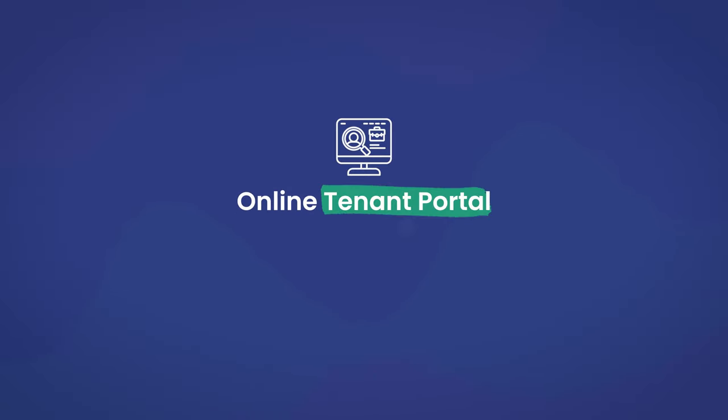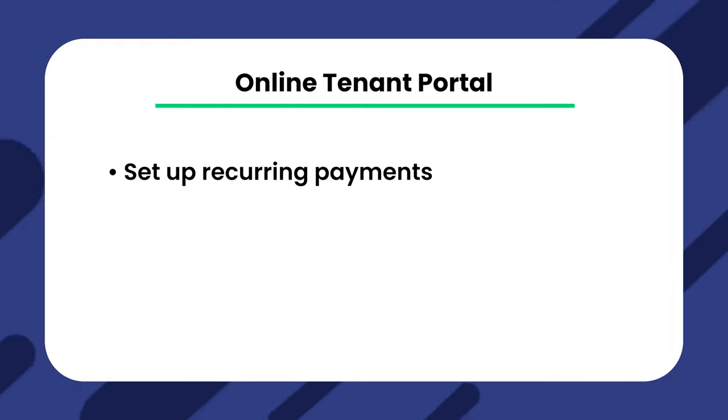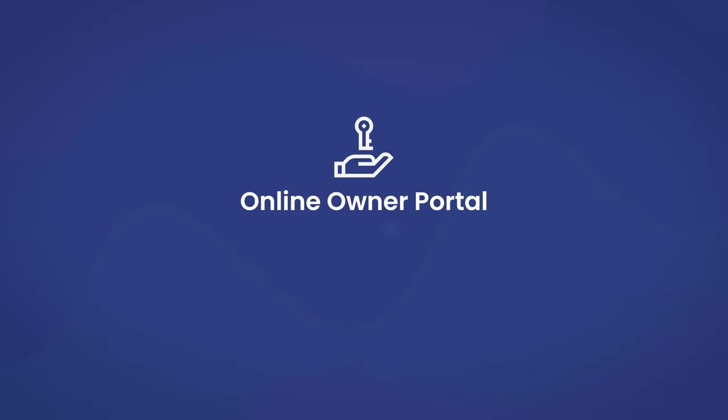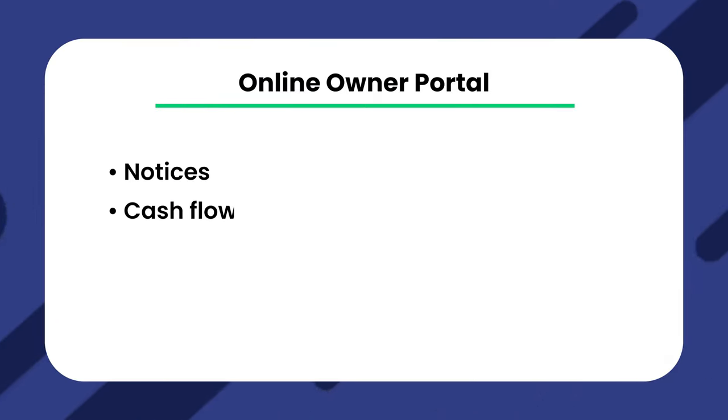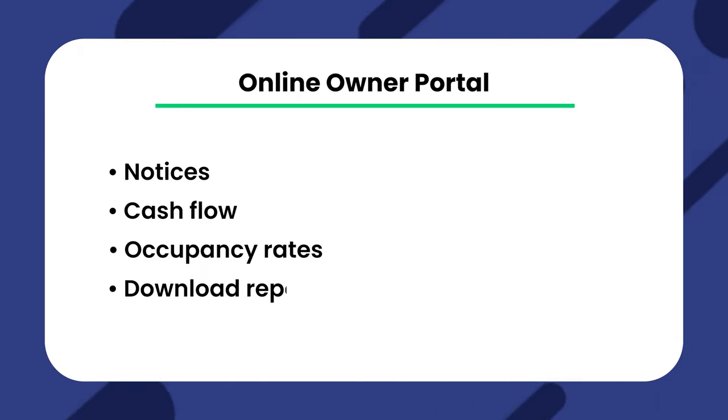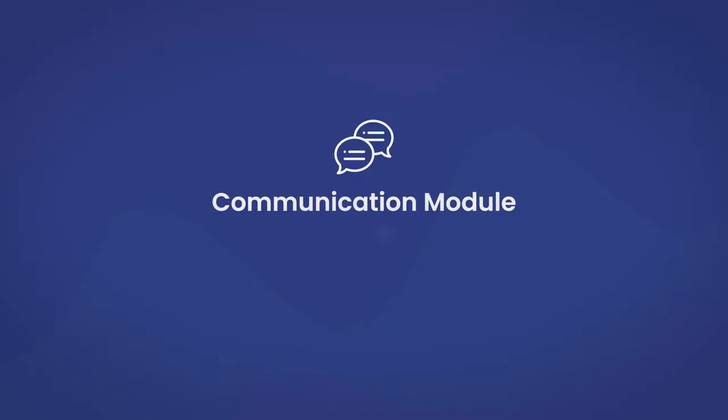The online tenant portal lets your tenants set up recurring payments or make payments, view their statements, and send maintenance requests. There's also a property owner portal that allows you to track the performance of your properties. This shows notices, cash flow, occupancy rates, and much more. Plus, you can download the reports and statements from there. RentTechDirect also lets you email and text tenants through the platform.